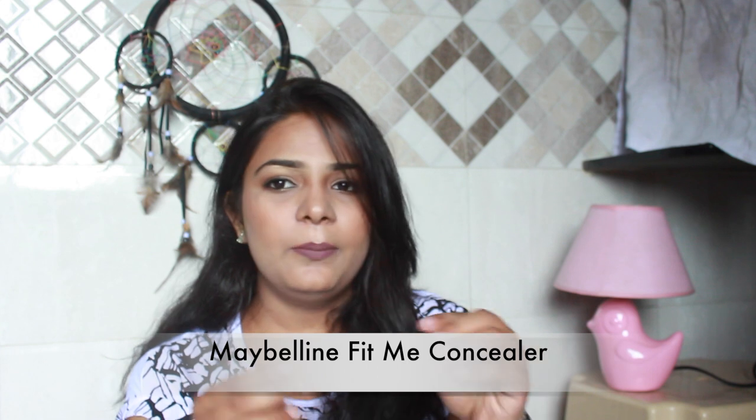The next thing I have is the Maybelline Fit Me concealer. I recently started using this and I love it — it gives such a nice effect for under eyes, especially if you have dark circles. This one really works pretty well.